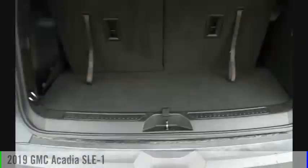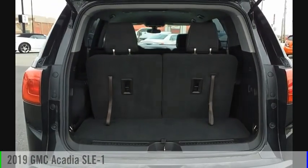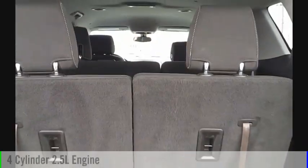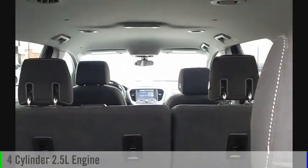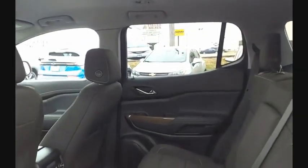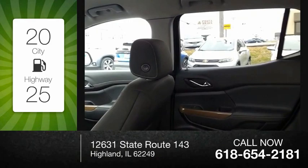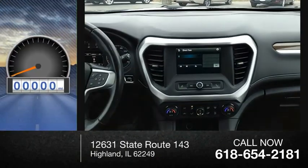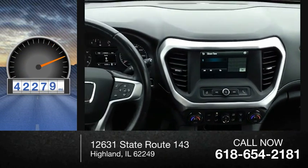Stop by and take a look at the 2019 Acadia. This vehicle is powered by a front-wheel drive, four-cylinder, 2.5-liter engine and comes with a six-speed automatic transmission. Great fuel efficiency saves you money by requiring fewer trips to the gas station. This vehicle has less than 45,000 miles.